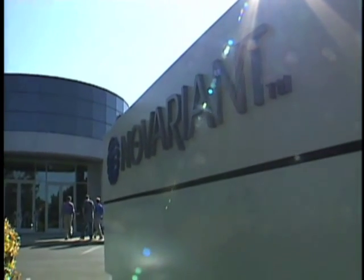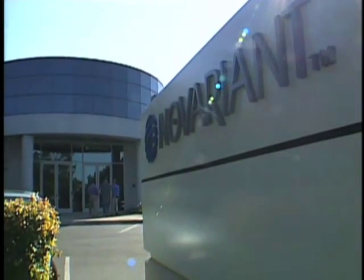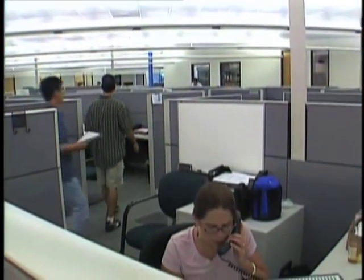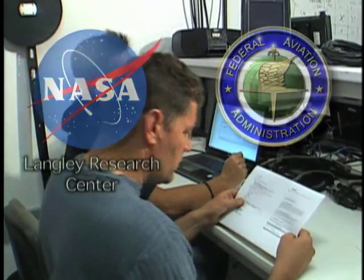The Stanford researchers formed a company, Integronautics, now known as Novariant Incorporated, and partnered with engineers at NASA's Langley Research Center and the Federal Aviation Administration to develop one of those applications.